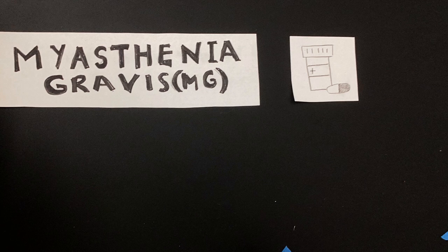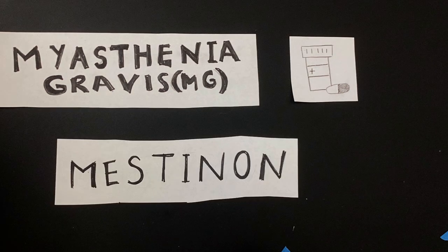Today, I will talk about a common medication for Myasthenia Gravis called Mestinon, or pyridostigmine. Hi, my name is Sophie and I have MG. My goal is to make it easier for you to understand how medications work. Let's learn about it together.